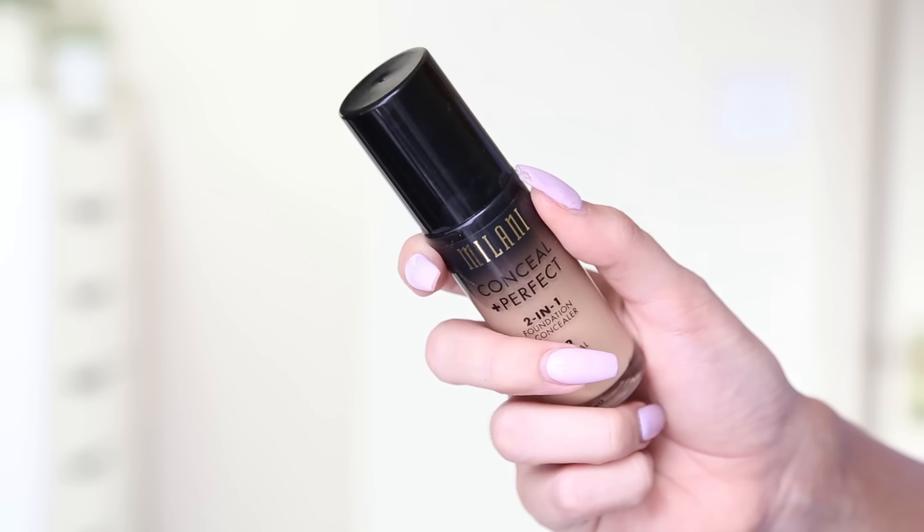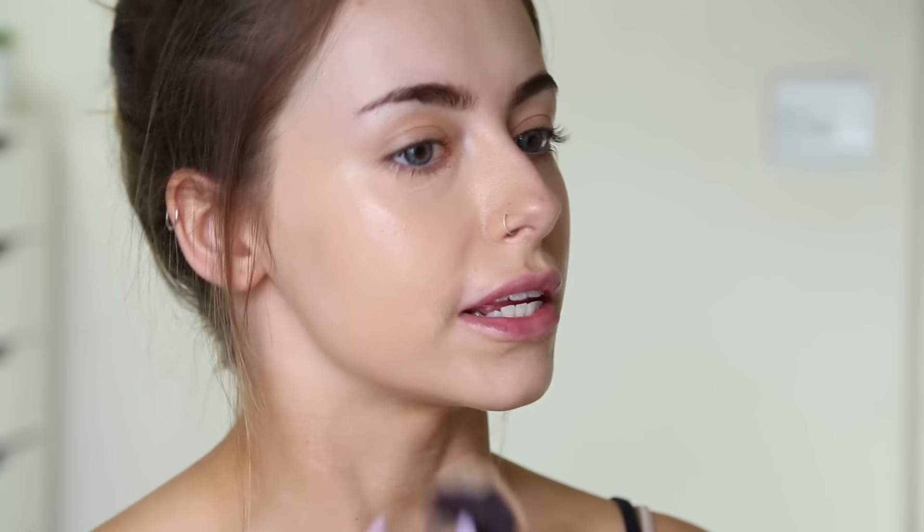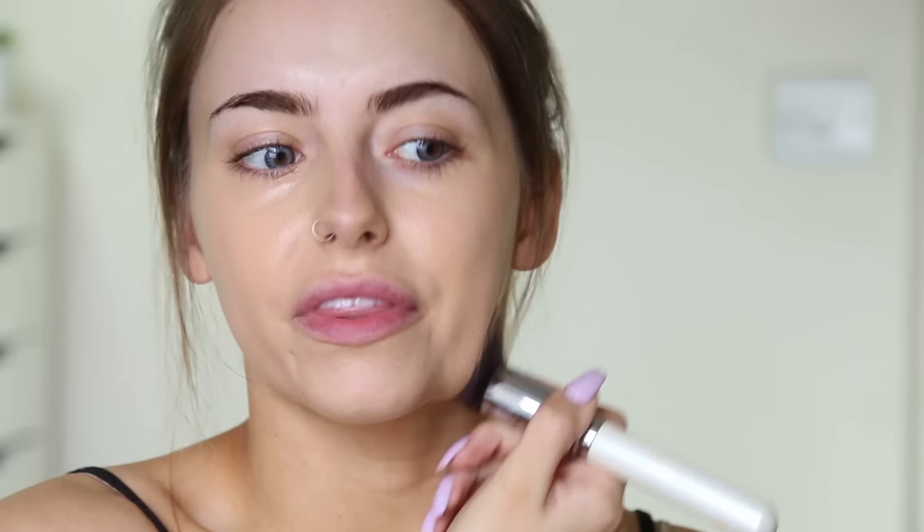Next I'm going in with a brand new foundation — I'm so excited about this. Again it was featured in my GoSend haul. This is the Milani Conceal & Perfect 2-in-1 Foundation and Concealer. I'm going to pop this on my buffer brush. Give it a couple of pumps. Hoping this is a decent colour for me because I did just eyeball it online. It looks pretty good — I actually love the colour of this. Normally my foundations are a bit more pale and then I bronze them up, but this one is kind of perfect when you compare it to my neck, so super happy about that.